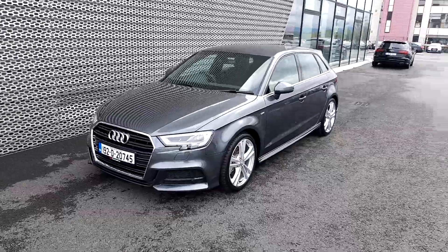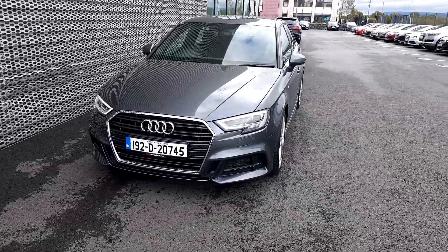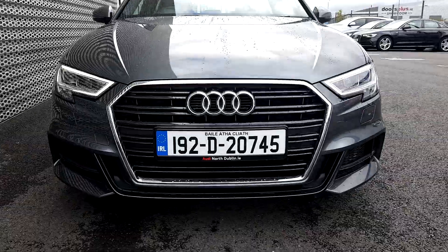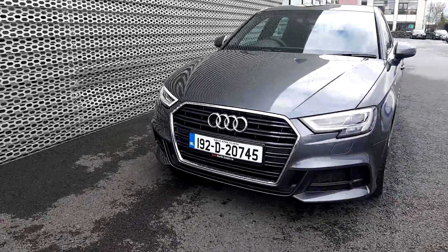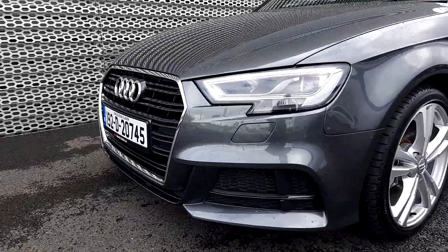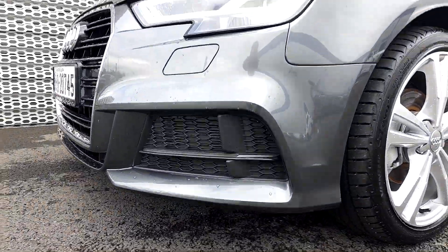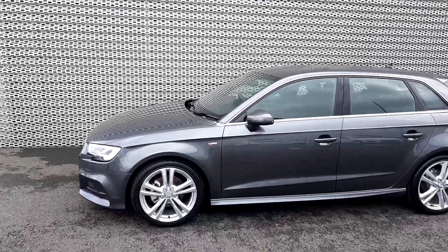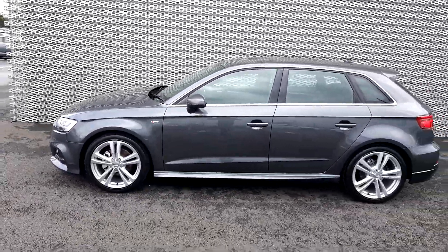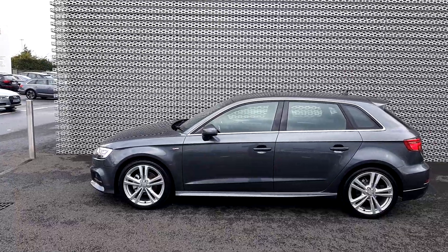You can see there's LED daytime running lights and Audi's signature front frame grille, finished with a lovely chrome surround which gives the car a classy look. As this is an S-Line model, it has a sportier front bumper with honeycomb inserts. The car sits on absolutely gorgeous 5 twin-spoke 18-inch alloys which give it a sportier look and a greater presence on the road.